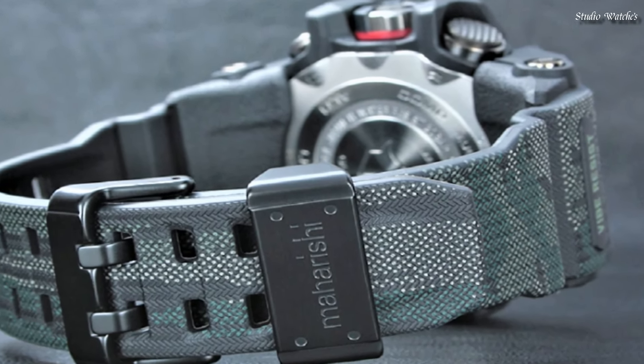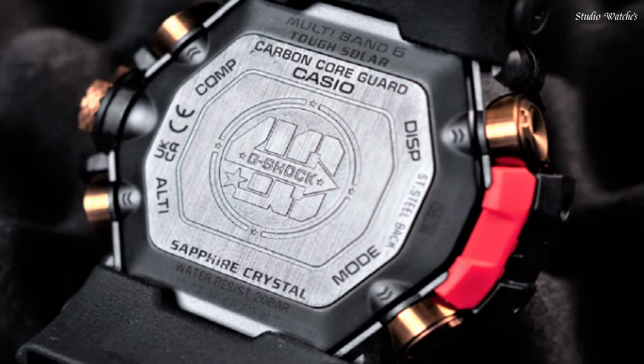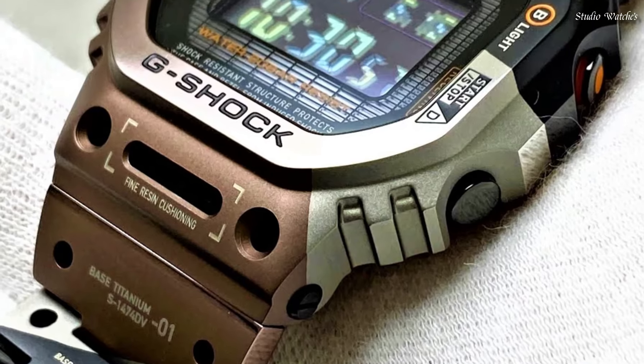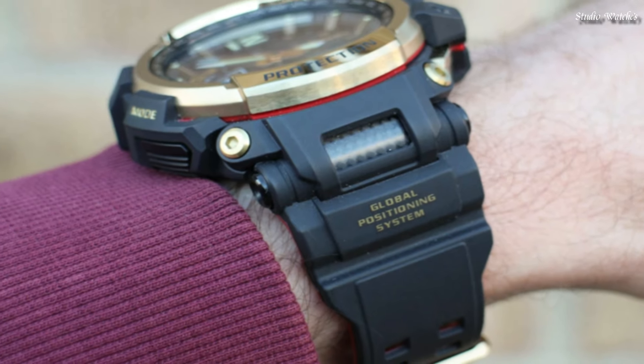Hello guys! Today I am going to show you the best Casio G-Shock watches for men based on specifications. Please subscribe to my channel for more videos, and if you have any questions, please comment in the comment section.